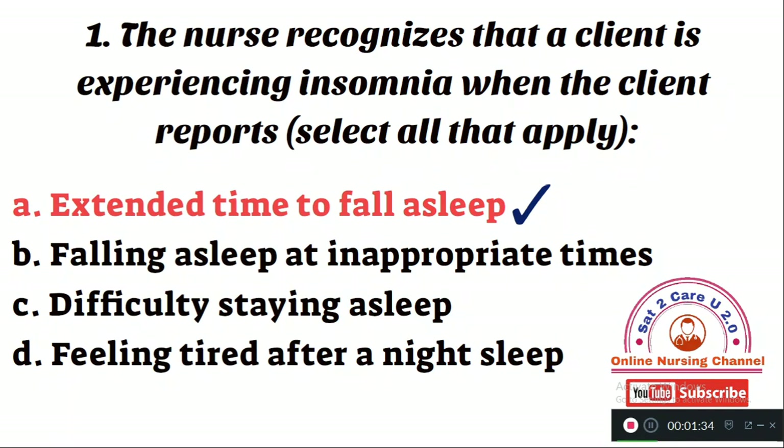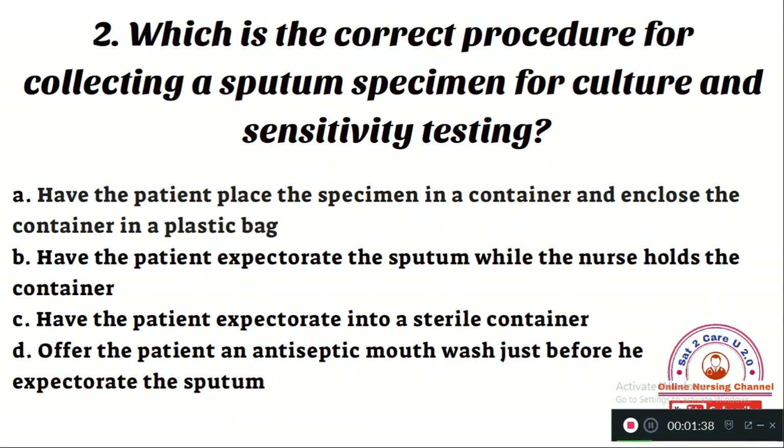Question number 2: Which is the correct procedure for collecting a sputum specimen for culture and sensitivity testing? Option A: have the patient place the specimen in a container and enclose it in a plastic bag. Option B: have the patient expectorate while the nurse holds the container. Option C: have the patient expectorate into a sterile container. Option D: offer the patient an antiseptic mouthwash just before expectoration. The right answer is Option C — have the patient expectorate into a sterile container, as per standard guidelines for collecting sputum specimens.